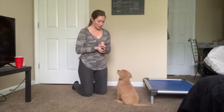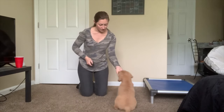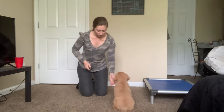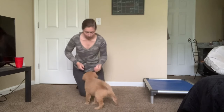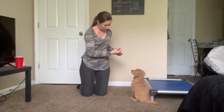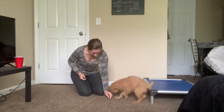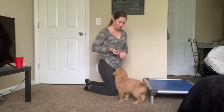And then his spins both ways. And then we've been working on his go-to-bed exercise some more this way.